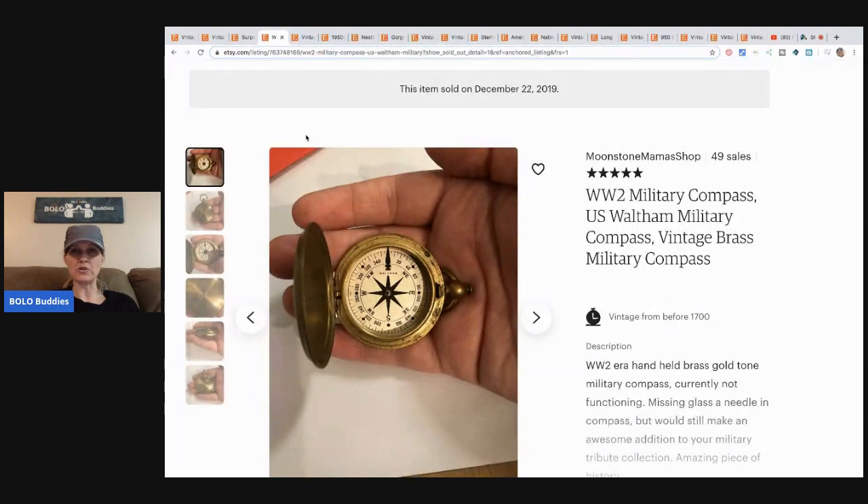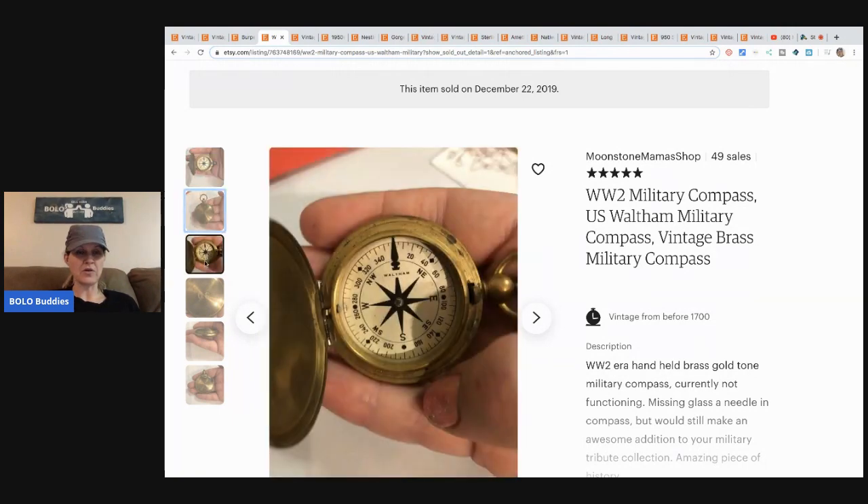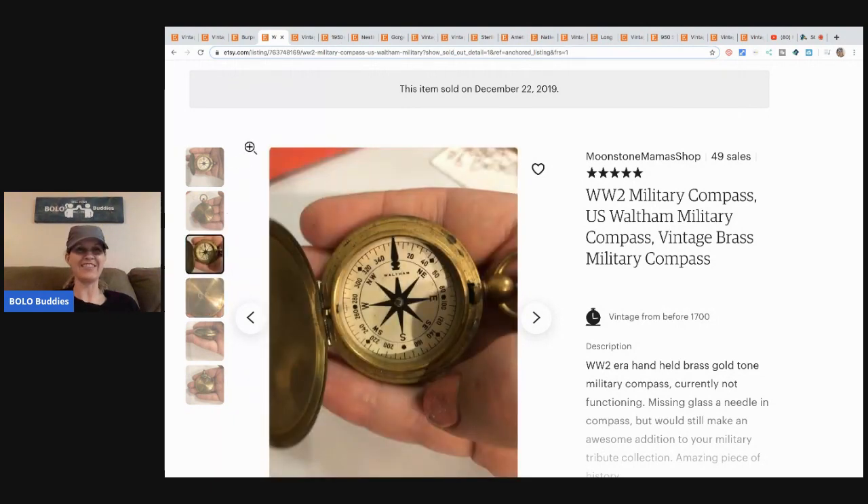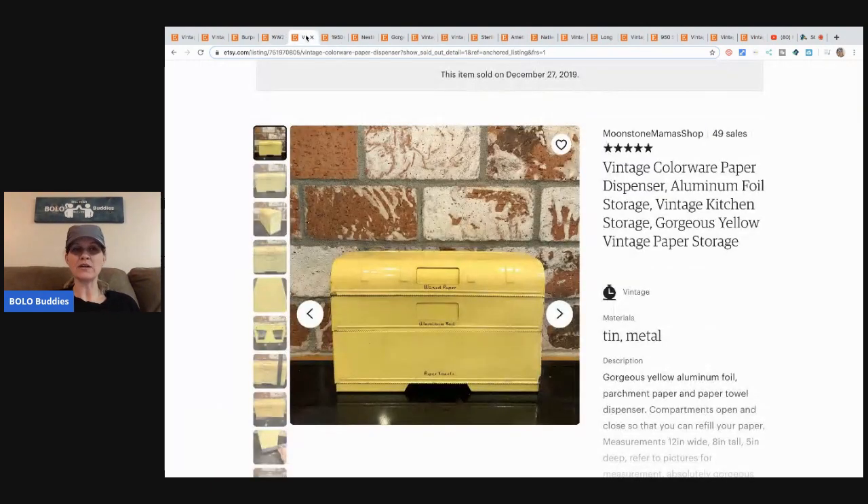This is a World War II military compass — very, very cool. She got this on ShopGoodwill.com, bought the whole lot for $16, and sold this piece alone for $26.33 with free shipping. And it doesn't even work — I love it. It does not even work, but it doesn't have to!